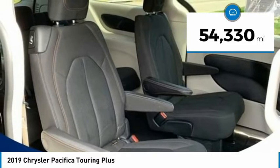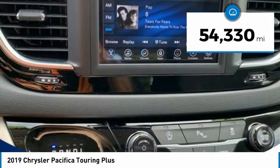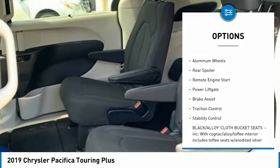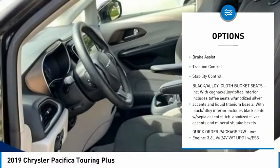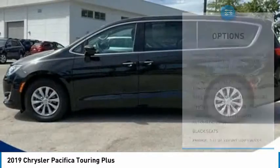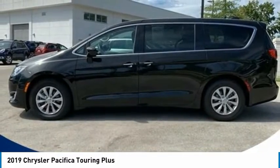This vehicle has less than 55,000 miles. Here are some of this vehicle's great options: tire pressure monitor, blind spot monitor, heated mirrors, aluminum wheels, rear spoiler, remote engine start, power lift gate, brake assist, traction control, stability control.